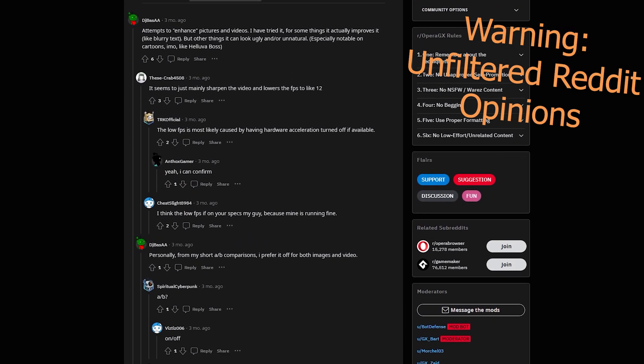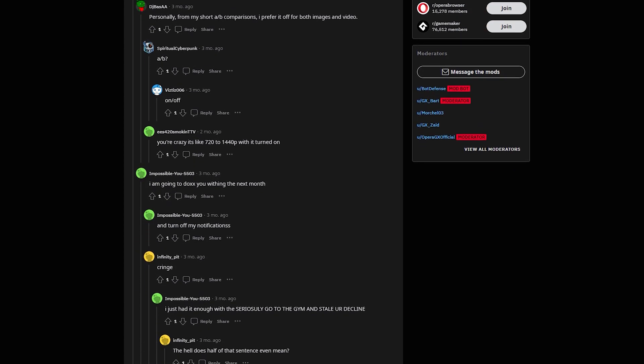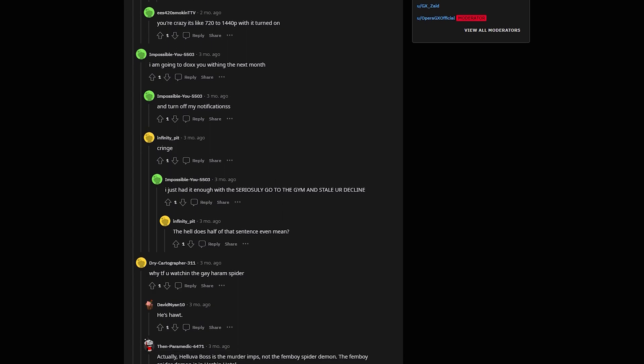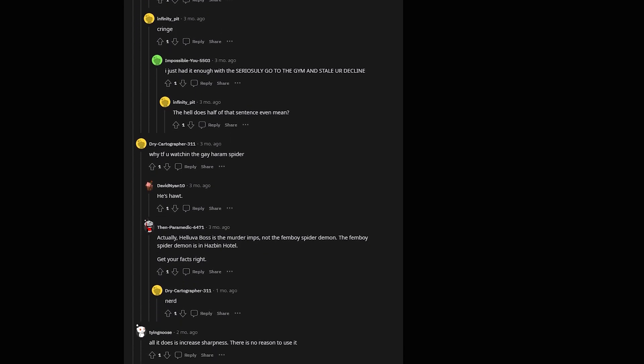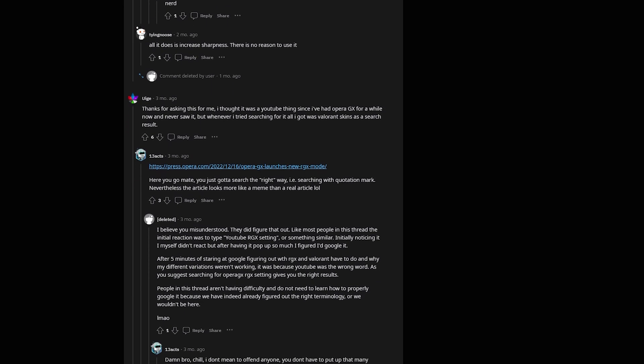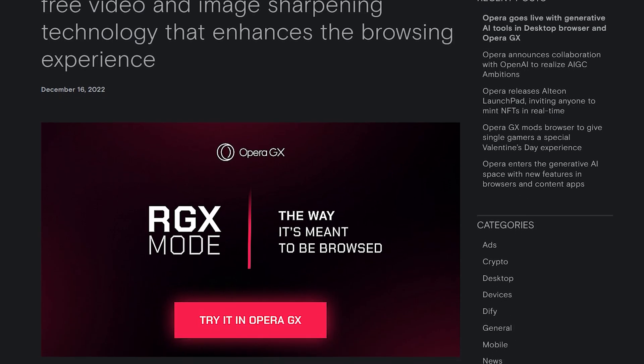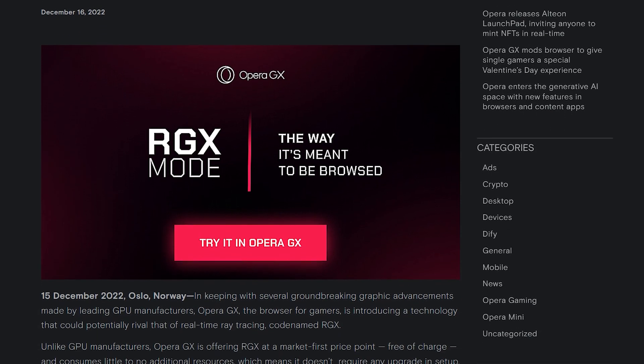Opera GX released RGX in December of 2022 and a lot of people have slept on talking about it. RGX is a groundbreaking graphical enhancement feature built into the Opera GX browser itself. It functions in a way similar to NVIDIA's ray tracing, where it sharpens images or video, but for a fraction of the tax on your machine.